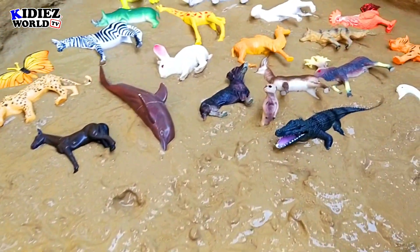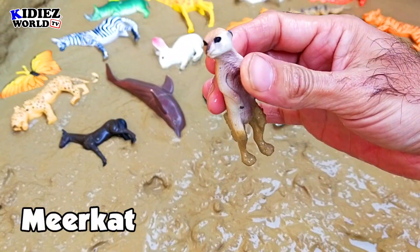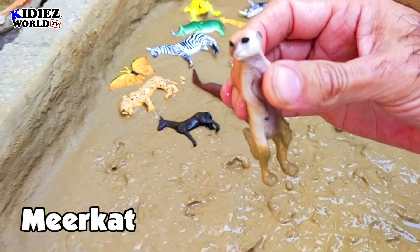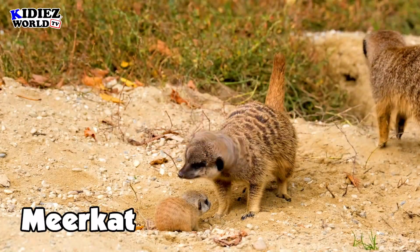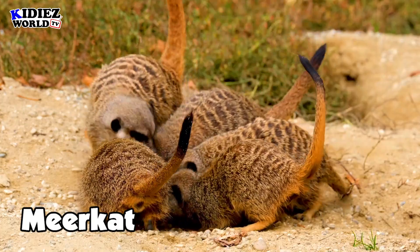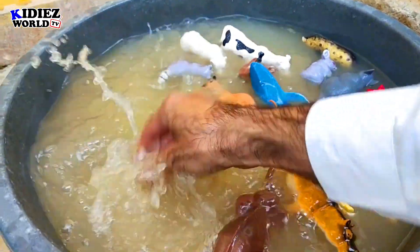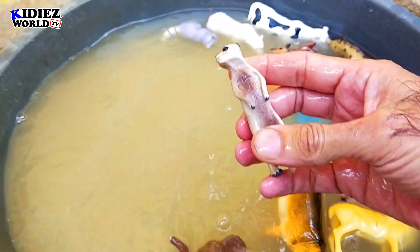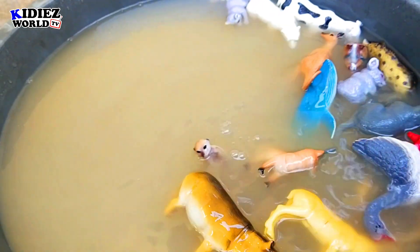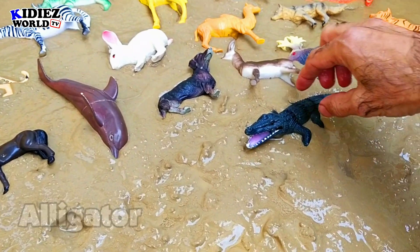And the next one is meerkat. Meerkat is such an adorable animal.